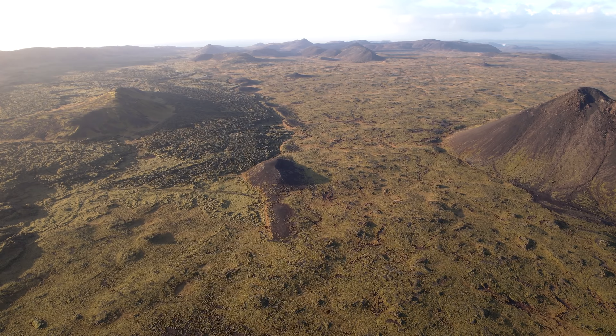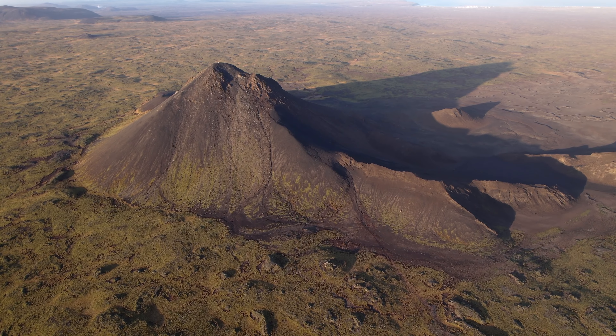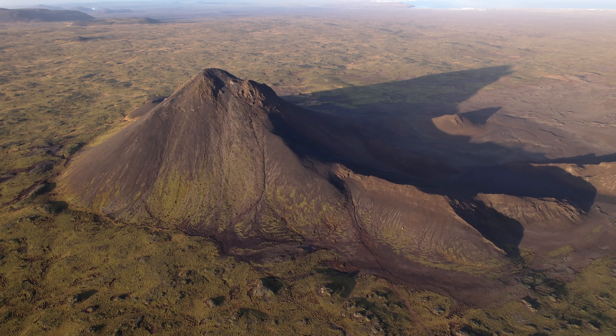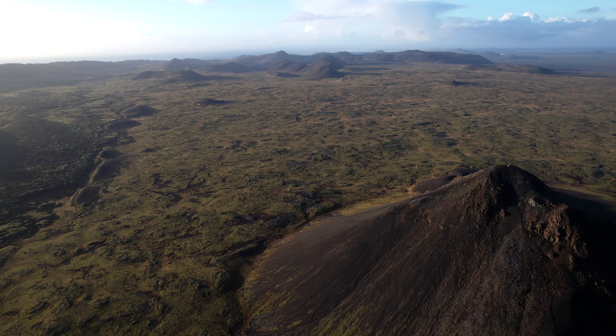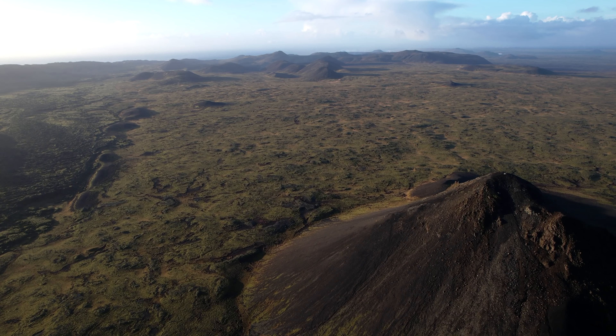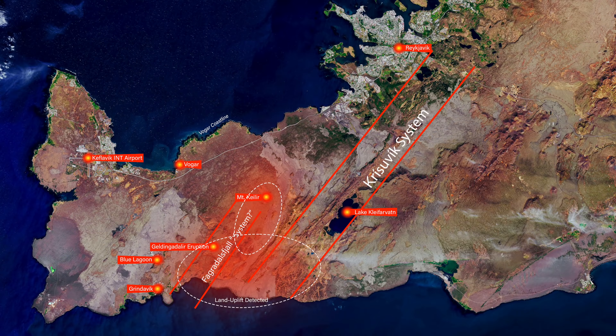The land uplift is still very little — only about 2 centimeters at its highest point — and the most likely explanation is magma accumulation at greater depth, according to scientists. When it comes to the surroundings of Mount Kaelir and the Fagradalsfjall Mountain Cluster, the map actually shows magma accumulation in an extremely large area, and in fact a new location in addition to the well-known region around Mount Kaelir.